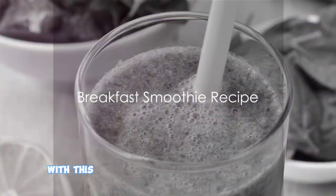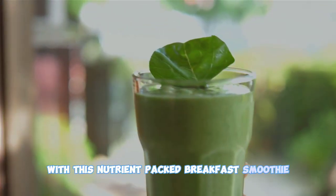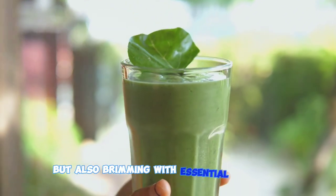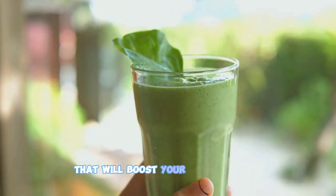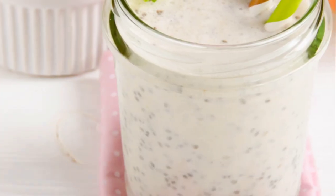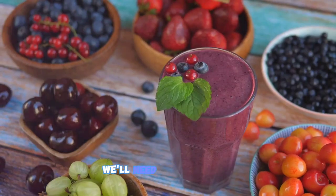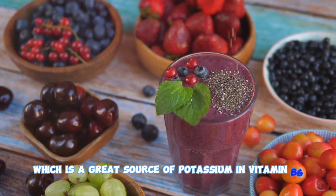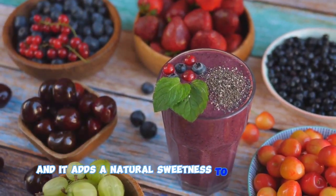Kickstart your day with this nutrient-packed breakfast smoothie. This delightful blend is not only delicious, but also brimming with essential nutrients that will boost your energy levels and keep you satiated until lunchtime. Let's get started. First, we'll need a ripe banana, which is a great source of potassium and vitamin B6, and it adds a natural sweetness to our smoothie.